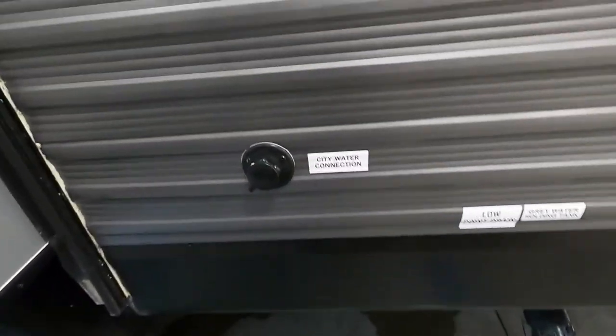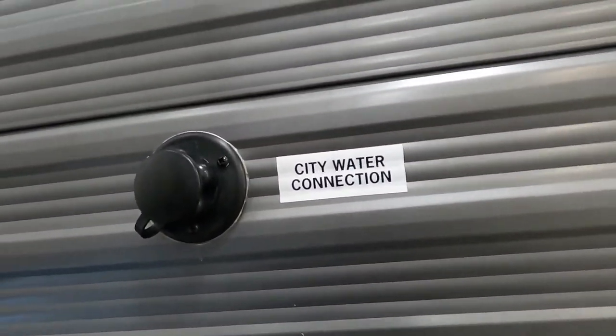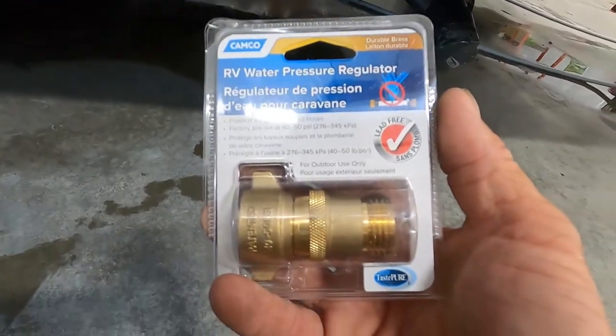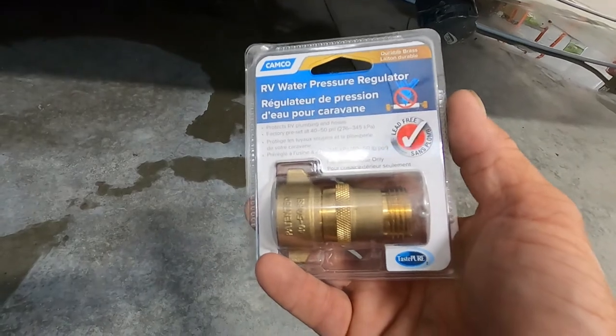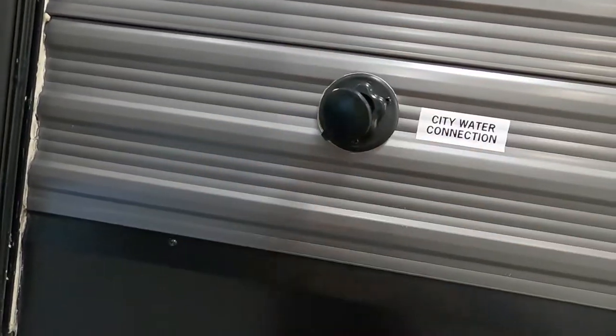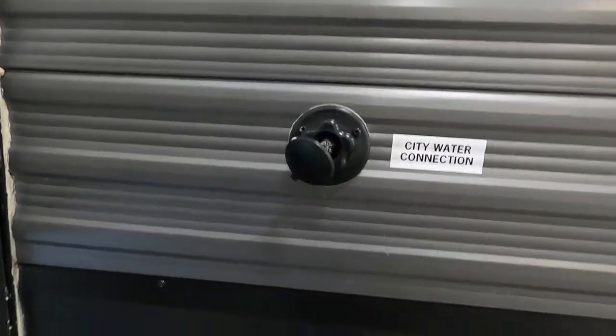Now let's hook up our water. At campsites we're going to hook up to city water. First and foremost, use your water pressure regulator — this will reduce water pressure to 40 to 50 PSI, protecting the lines in your unit. Always use this when putting fluid into your unit, because you don't know what the water pressure is at different campsites. Hook that up, hook up your hose, but don't turn your hose on yet.